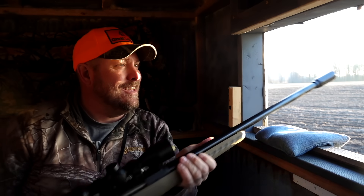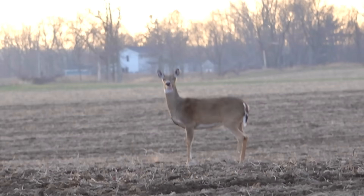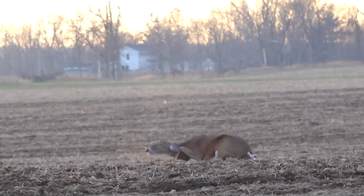She went right down. Oh my goodness. Oh, that was awesome. That doe went right down, right where she stood. Oh my goodness.